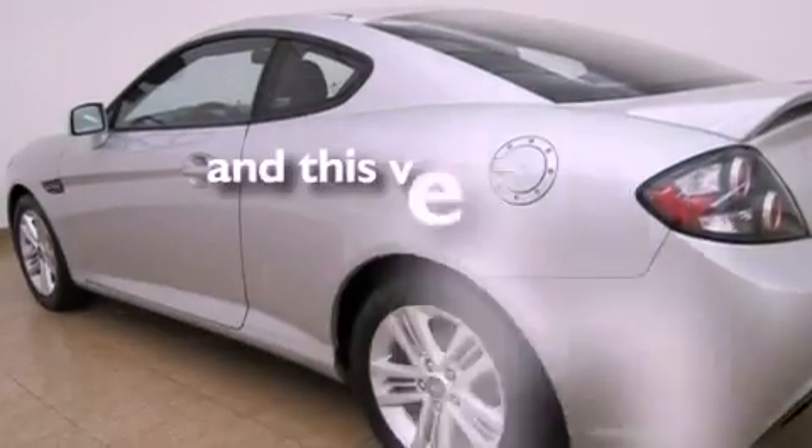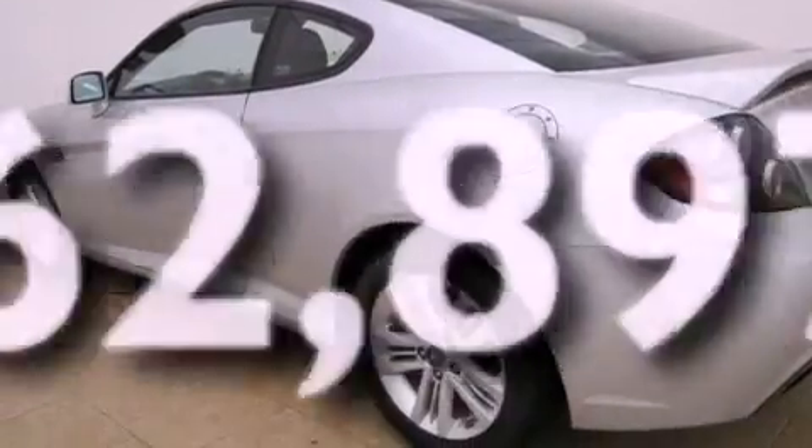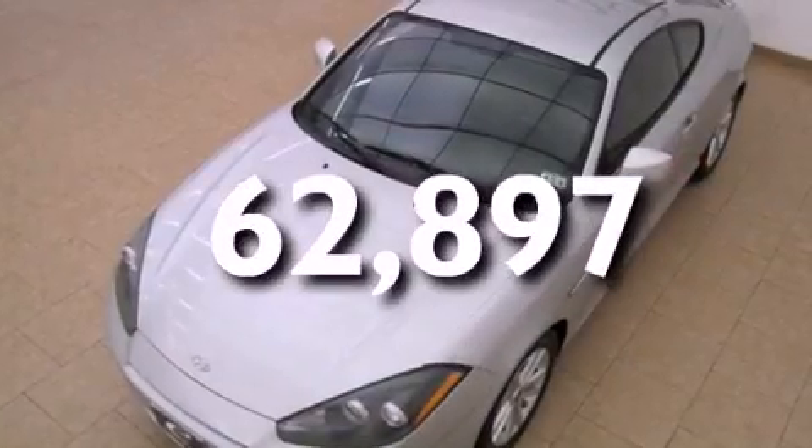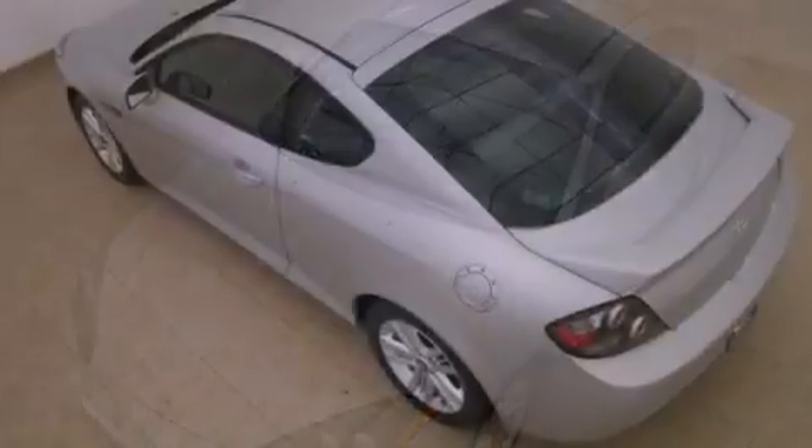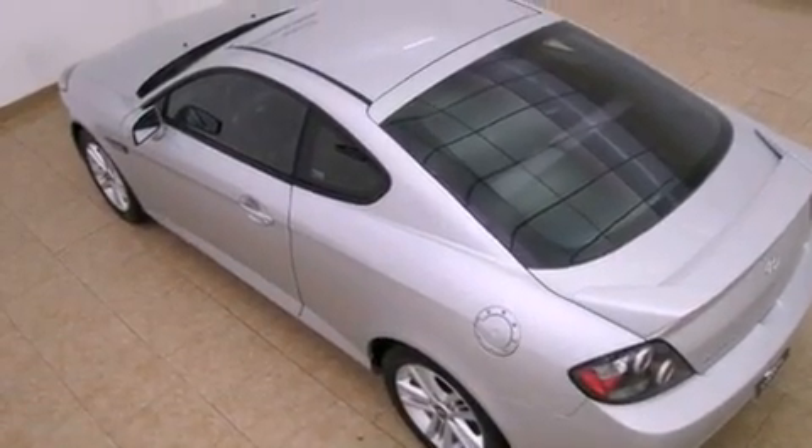Additional features include rear impact crumple zones and air conditioning. This vehicle has fewer than 63,000 miles on the odometer. With an EPA estimated rating of 28 miles per gallon on the highway, fuel efficiency is still high on the list of priorities.